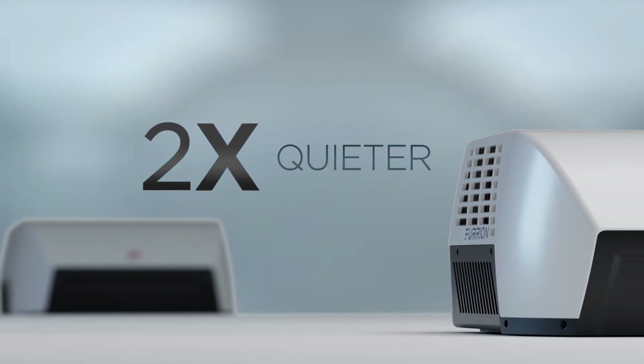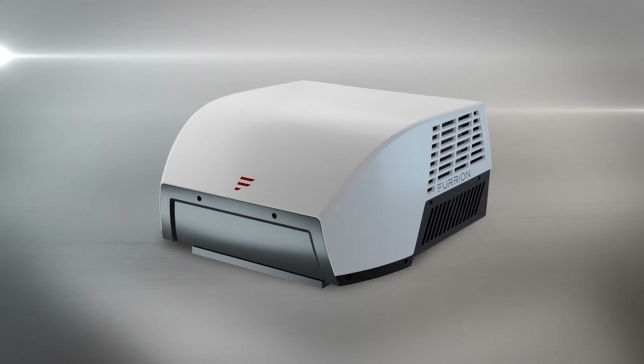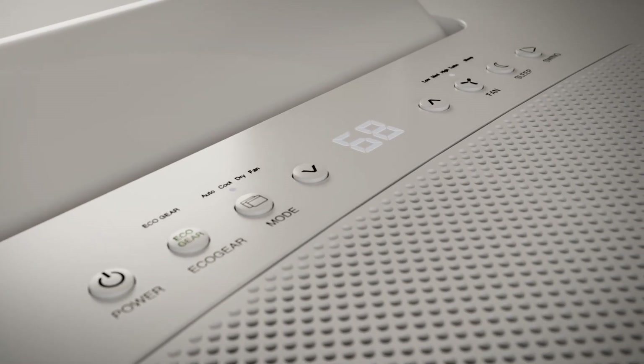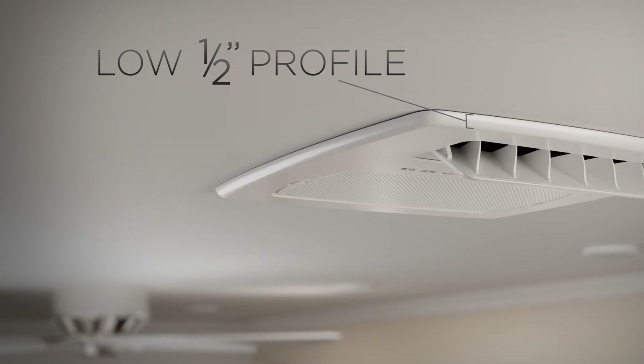We're not just introducing a new cooling unit — we're redefining what's possible in the RV market. The Chill Cube is a non-ducted system, complete with a sleek modern LCD display and low-profile air distribution box for optimized air distribution.